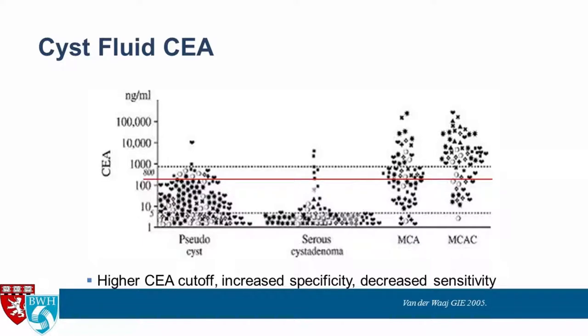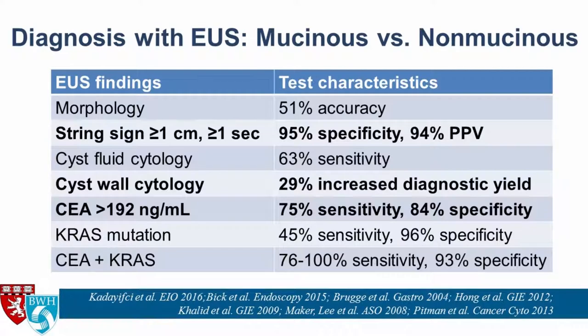Below 192, it could be anything — a mucinous cyst, serous cyst adenoma, or pseudocyst. But if you drop the cyst fluid CEA really low — less than five — most cysts are pseudocysts or serous cyst adenomas, with very few mucinous cystic neoplasms, though some do have levels less than five. Helpful, but not perfect.